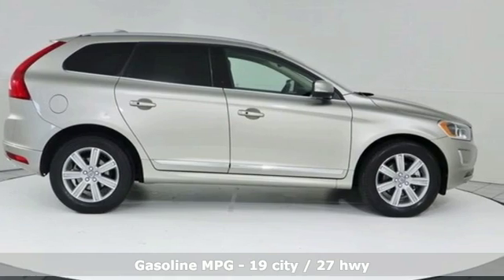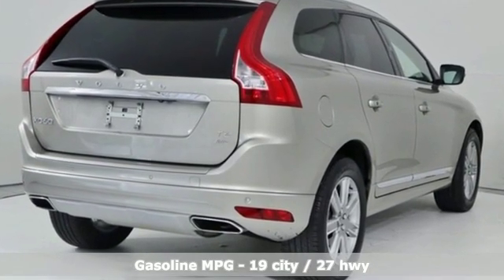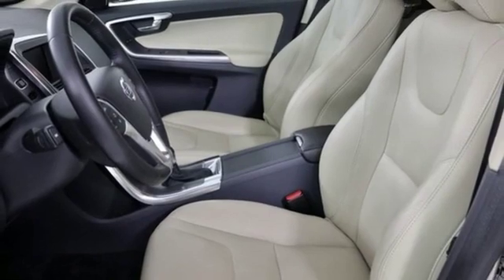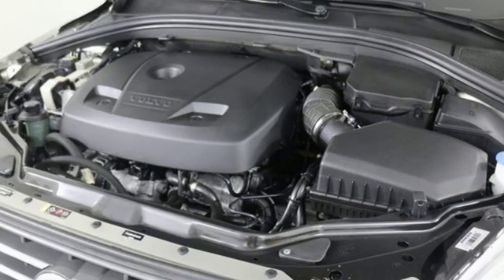Features include automatic transmission, gas pressurized shocks, external memory control, doors and push button start proximity key, dual zone climate control, configurable instrument gauges, voice activation.